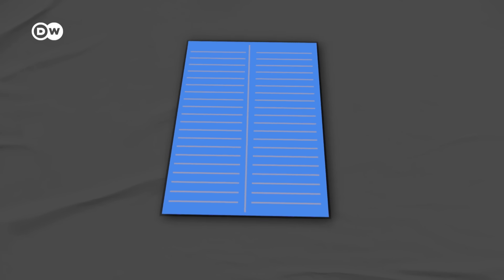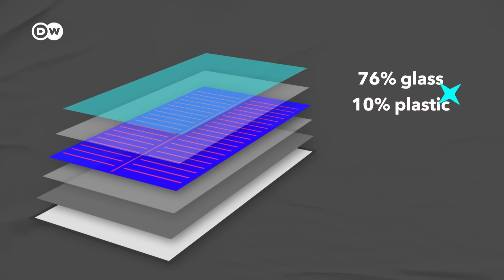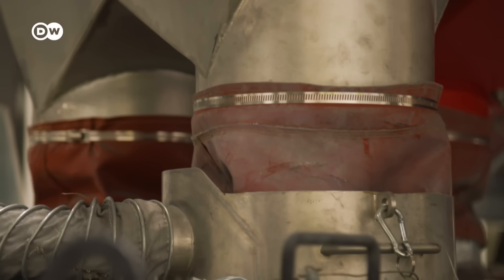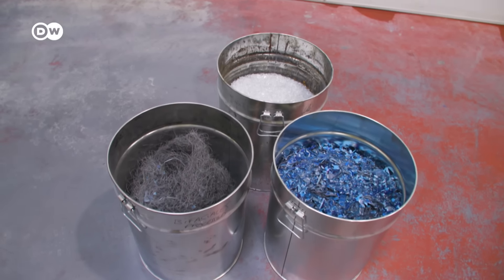When you look at a typical solar panel from the weight perspective, it's about 76% glass, 10% plastic, 8% aluminum, 5% silicon, 1% copper, and 0.1% silver. And it's that really valuable silver that's the main goal of this whole process. Though first, we need to extract the copper and glass.